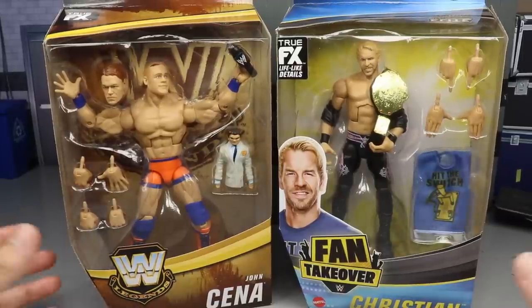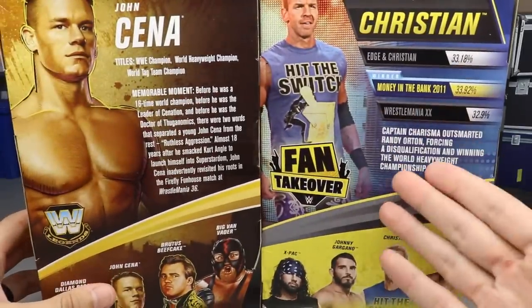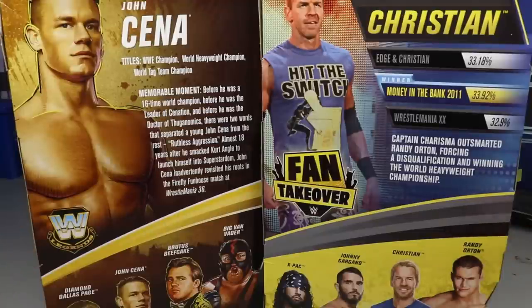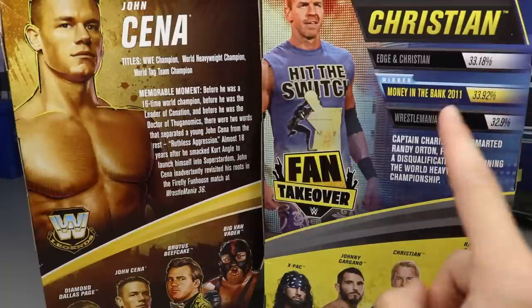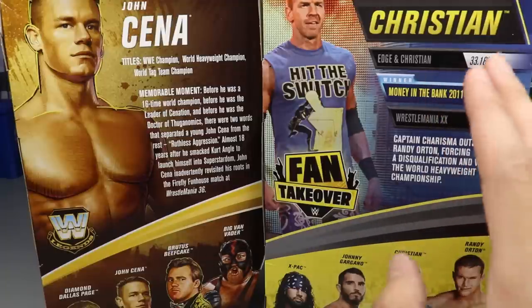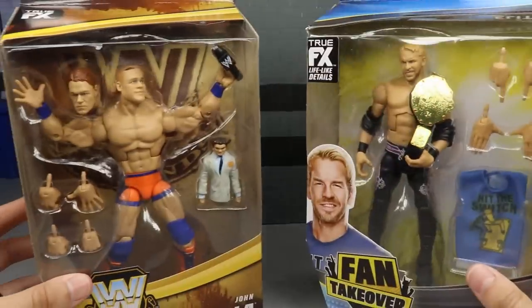The packaging is pretty much the same Elite style with different logos on the front viewing windows and images of both talent on the back. You get the fan vote and a bio for John Cena. This is probably our last Christian WWE Elite figure for a long time. The fan vote was very close: WrestleMania 20 at 32.9%, Money in the Bank 2011 at 33.92%, and Edge and Christian at 33.18%.